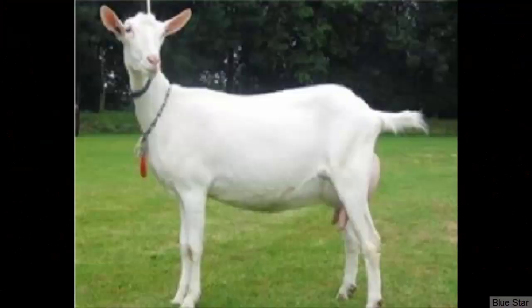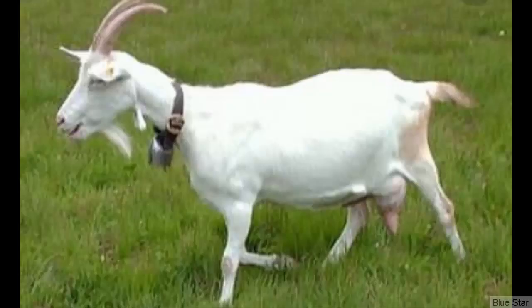Saanen is a popular dairy goat breed from Switzerland with an average daily milk production of around 1 gallon. Average butterfat content in their milk is between 2.5 and 3%. Saanen is among the biggest dairy goat breeds, with males growing over 200 pounds. Saanen goats also have a very good temperament and they can be raised as pets.